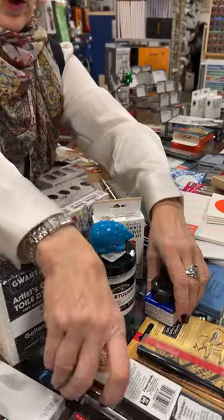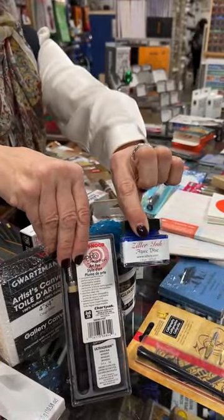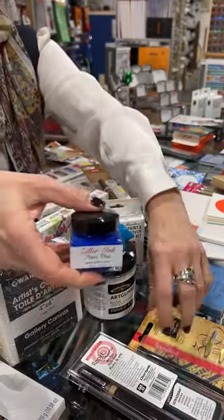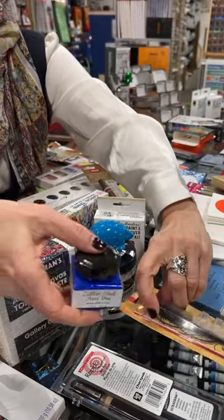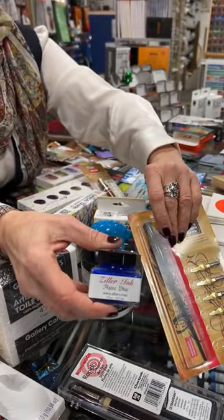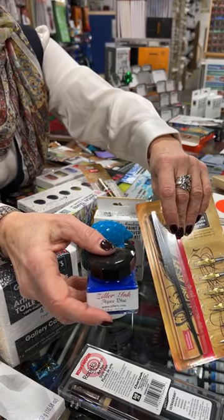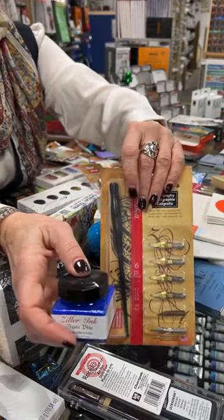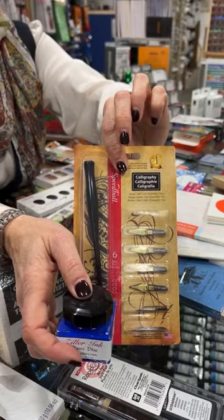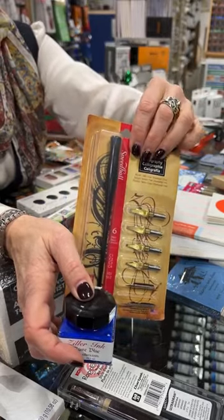For pen and ink, we have this beautiful line of inks for dip pen by Ziller's out of Florida — a family-run business. The colors are absolutely gorgeous, from gold metallics to bright blues, pinks, and purples. Perfectly paired with that would be a dip pen set from Speedball — they make a few different sets, and what a really nice gift idea.